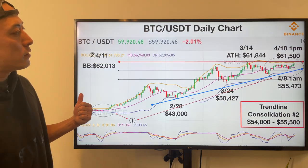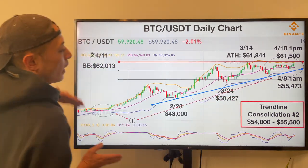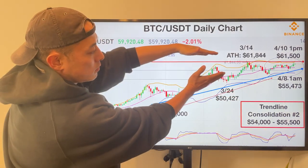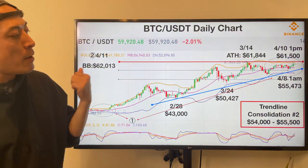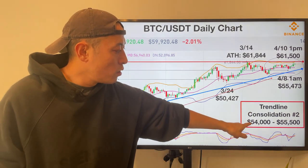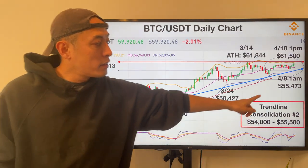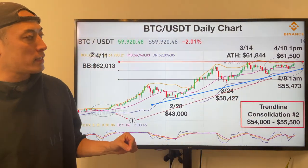Now the daily chart. Again, this is the resistance line and this is the support line — forming an ascending triangle as of now. As I predicted last week, the trend line support augmentation number 2 was at $54,000–$55,500. That was the stats, and my prediction was correct.